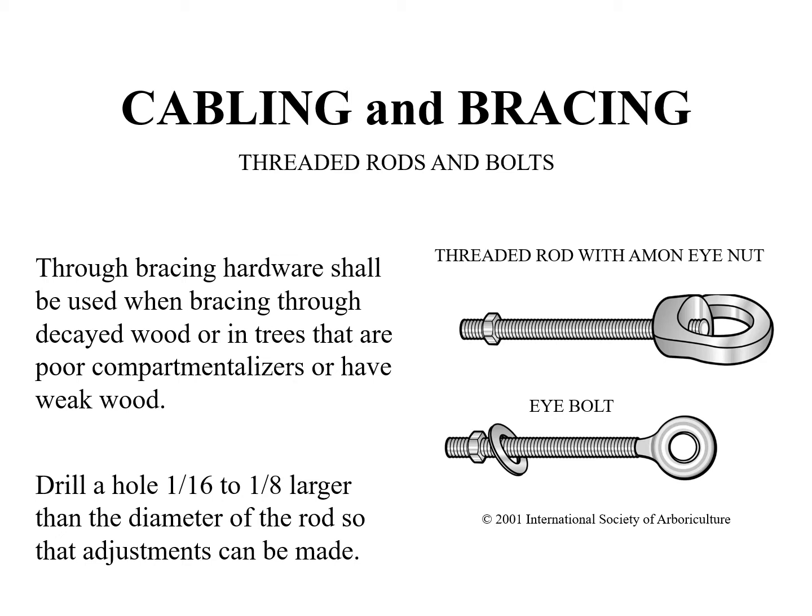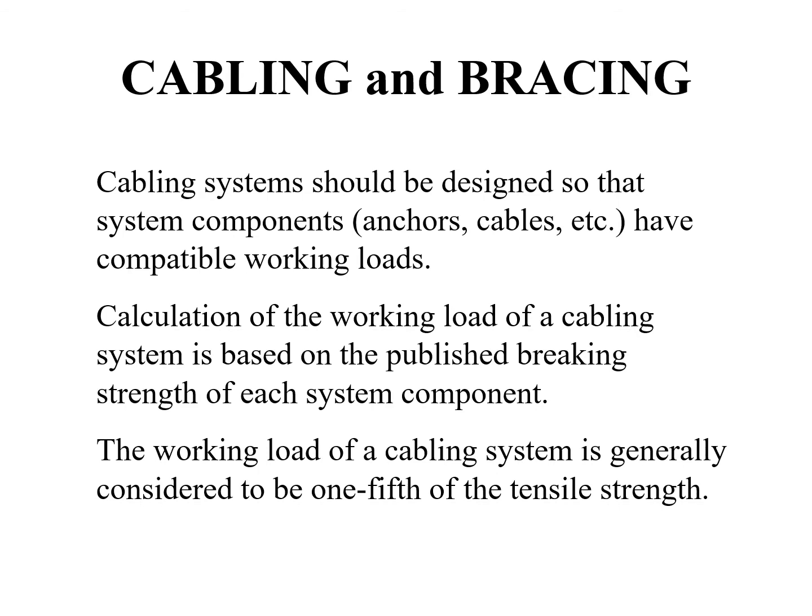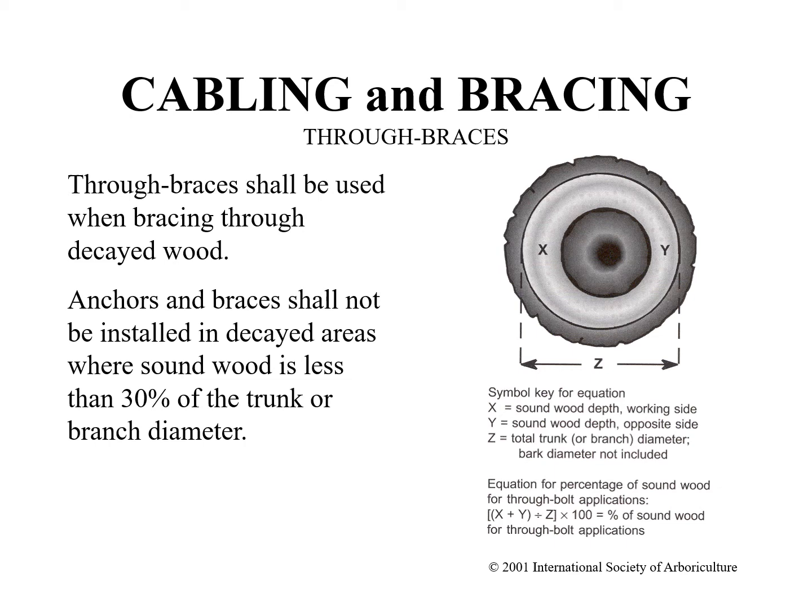When using threaded steel rods or eye bolts with machine screw type threads, the drilled hole should be slightly larger — no more than 1/8th of an inch — than the hardware, as this type of hardware should pass through the hole unobstructed and be attached by nuts and washers at the ends. A cabling system is only as strong as the weakest component. Systems should be designed so that system components — anchors, cables, etc. — have compatible working loads. Calculation of the working load of a cabling system is based on the published breaking strength of each system component. The working load of a cable system is generally considered to be one-fifth of the tensile strength.